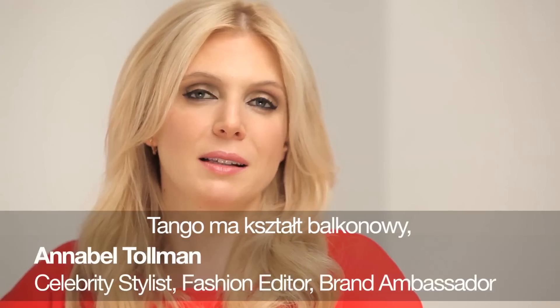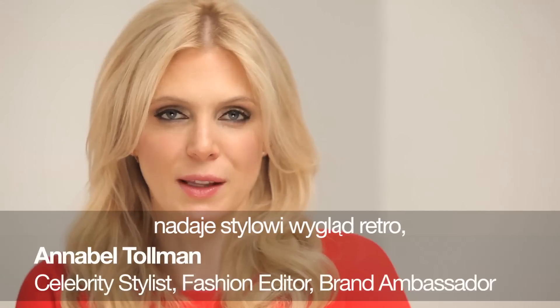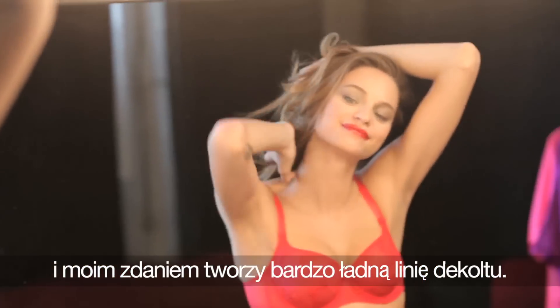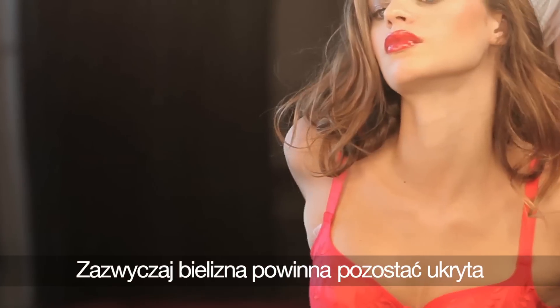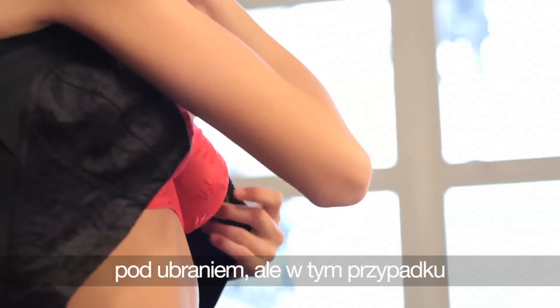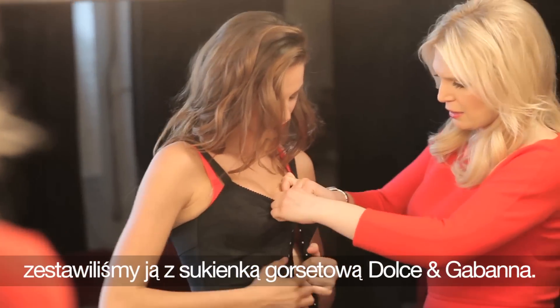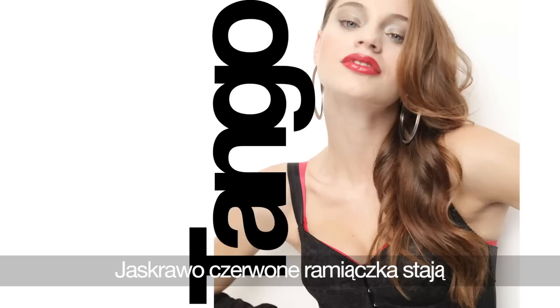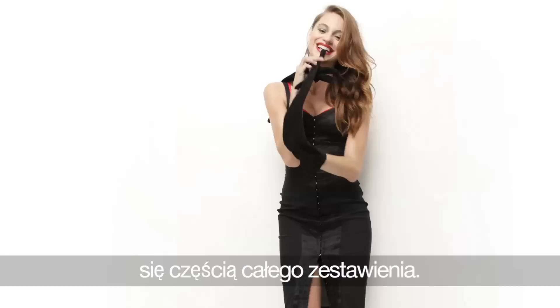The Tango has this balconette shape, so it gives it this sort of straight across retro feel, which I think is a really pretty neckline. Normally underpinnings aren't meant to be seen, but with this look we put it with this sort of Dolce & Gabbana corset dress, and in that way the underwear almost becomes like an accessory. That bright red strap becomes part of the look.